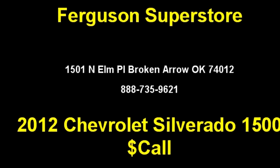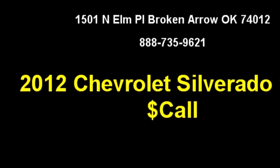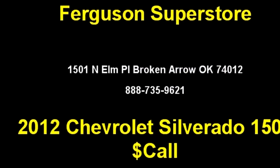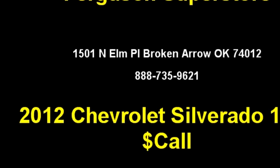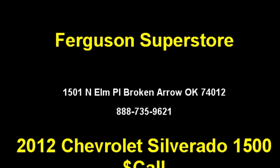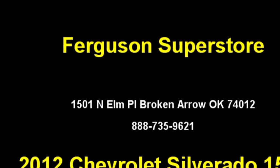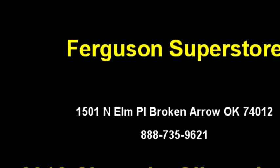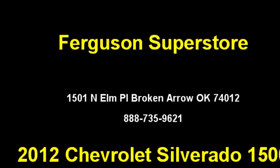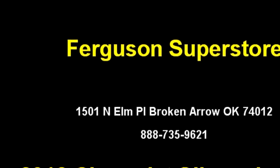Ferguson Superstore proudly presents this 2012 Chevrolet Silverado 1500 LT. The body style is crew cab pickup. It has four doors. Transmission is automatic. Drive train is RWD. Exterior color is black. It has an eight cylinder engine; the engine size is 5.3 liters.